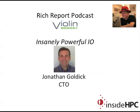I really want to thank you for coming on the show today. Thank you for having me. That's it for the Rich Report. Stay tuned for more news and information on high-performance computing. We'll see you next time.